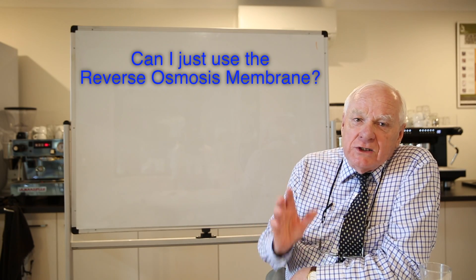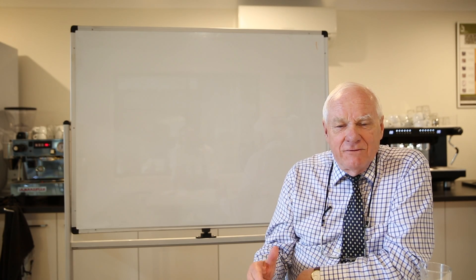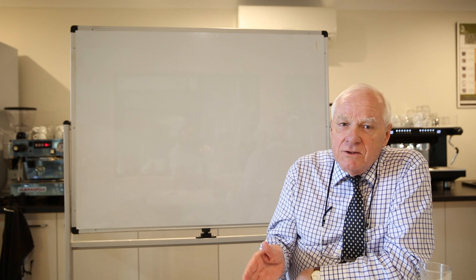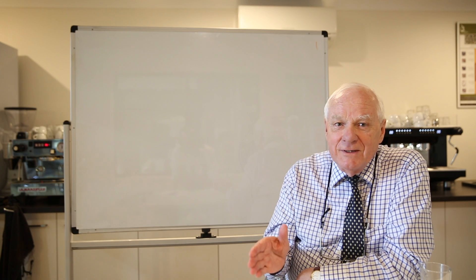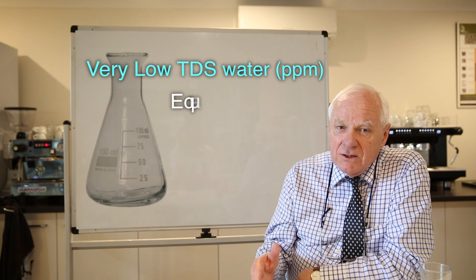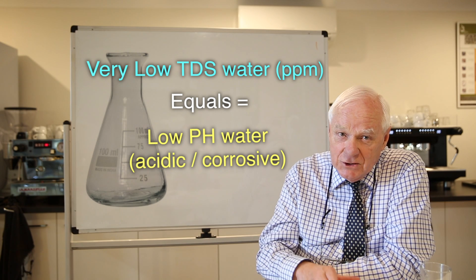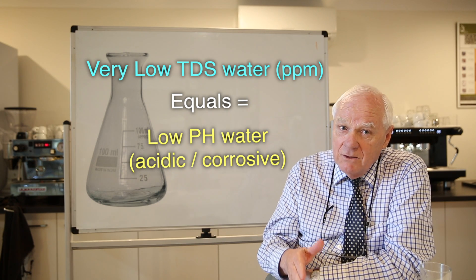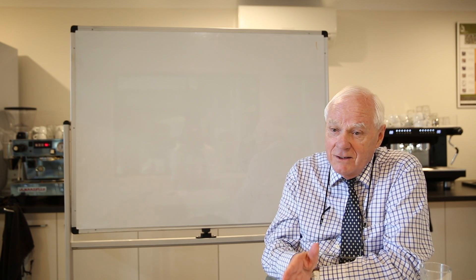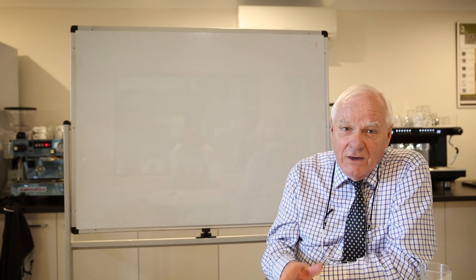People often ask me, can I just get away with using a membrane? Of course you can — there's no problem. But the problem with just using a membrane is that the water coming in is going to severely contaminate or corrupt that membrane's performance. And secondly, membrane technology will tend to reduce water on the acidic side of the equation. You don't really want water with a low pH, with acidic content, because you're going to have problems with your machine, and you're certainly going to have problems with the flavour of your coffee.